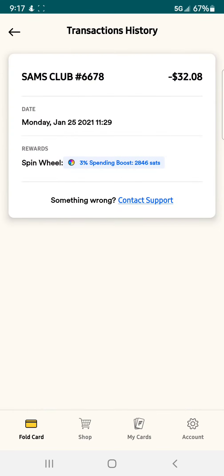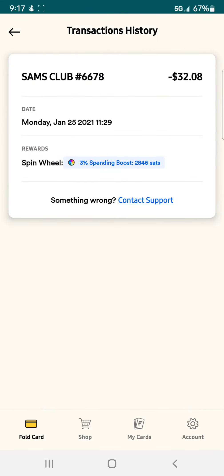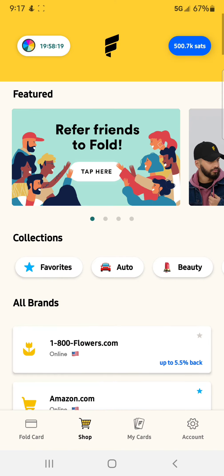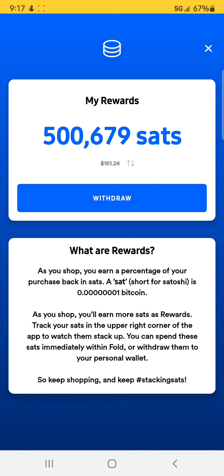And there's another one right here — I spent $32.08 at Walmart, spun the wheel, and this time got 3% back, which was 2,846 Satoshis. Kind of like a one-month review paying my bills and doing all that. My total back is 500,679 Satoshis, which right now with Bitcoin being down a little bit is $161. So with this app and debit card, I'll be able to stack roughly $161 or 500,000 Satoshis every month just paying my normal bills.